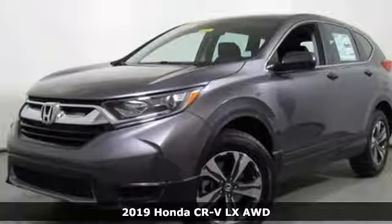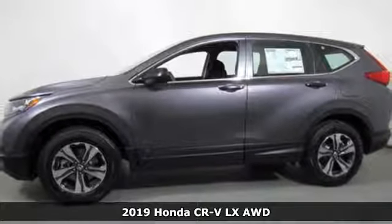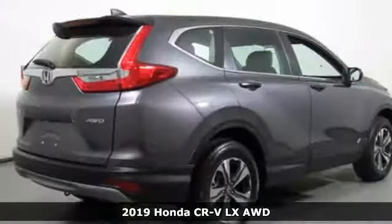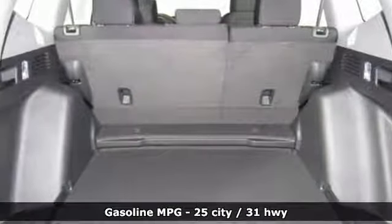It's a new 2019 Honda CR-V. Welcome to what feels like home. It's sleek looking, fuel efficient and roomy enough for family and cargo. It boasts an impressive list of features like these.